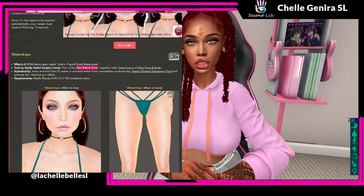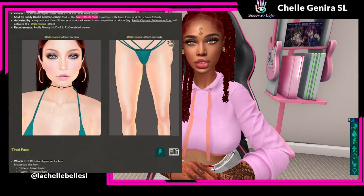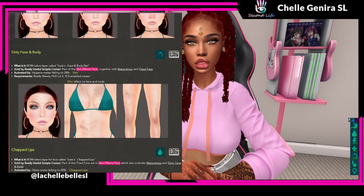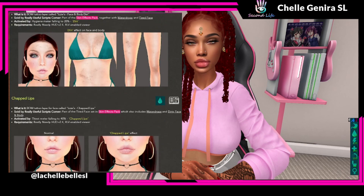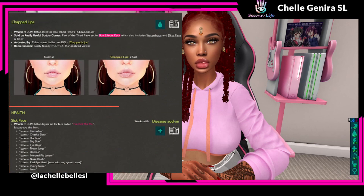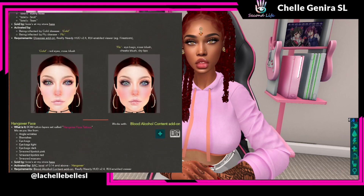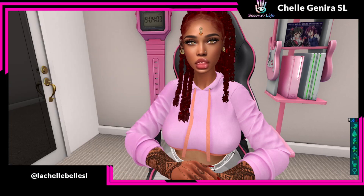You can buy it in-world at the Needy Zone, or they have a whole video you can see on the Really Needy website. Besides the bakes on mesh tattoo layers for regular bakes on mesh UV, version 1.1 also comes with bakes on mesh tattoo layers for Lay Luca Evo X — she said this is an all-inclusive update, baby. For the layers to be applied automatically, your viewer must support RLV, which stands for Restrained Life Viewer. For example, if you have Firestorm, you're in there like swimming.